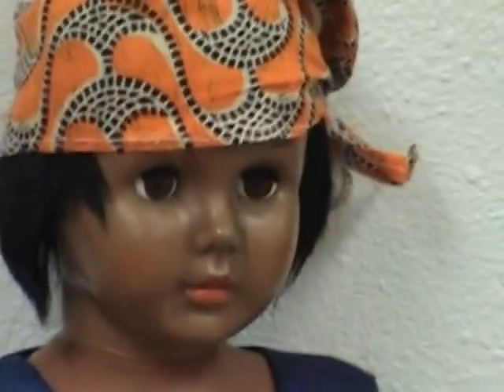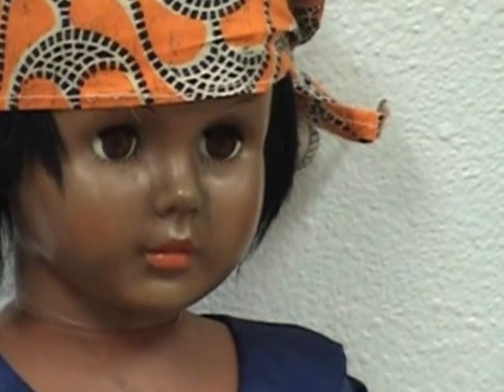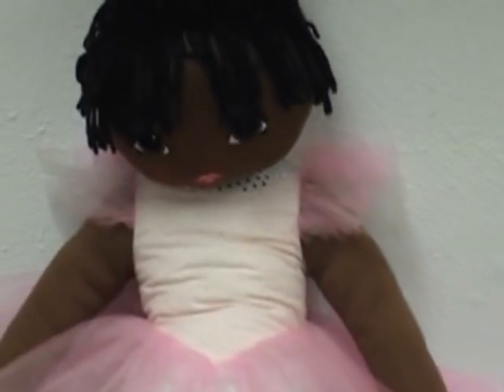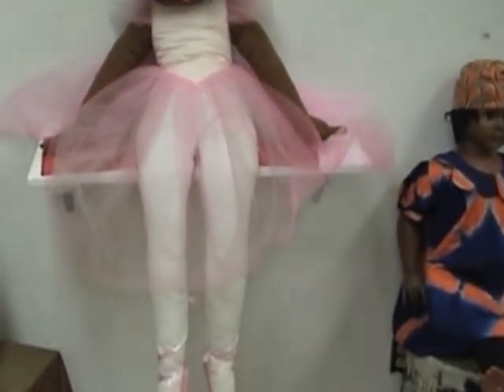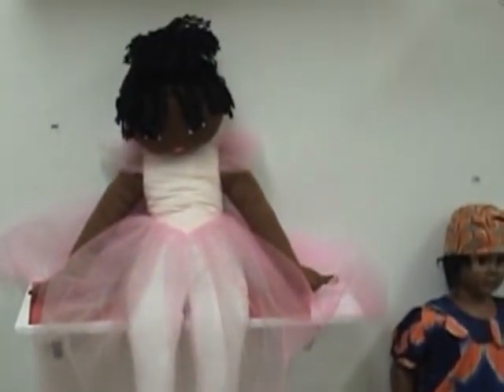This doll right here is Dottie. When I got Dottie I was the same height as her — she's what you call a traditional walking doll. This doll right here in the pink, the ballerina, is associated with Lula Washington, who's quite famous. She has the Lula Washington Dance Company, and that represents ballerina dancers.